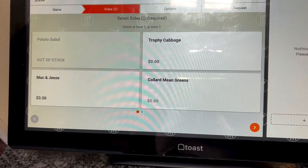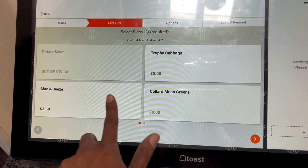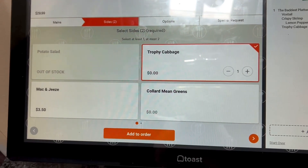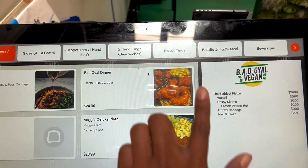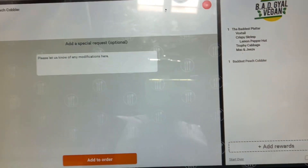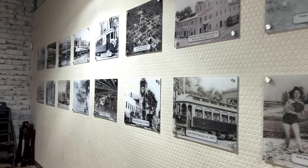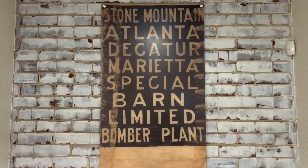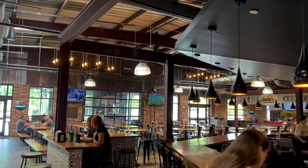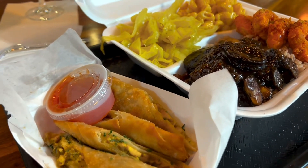And the ackee spring rolls! I was loving the atmosphere in the Marietta Square Market, so I had to show you guys. Here's the area where you can sit down and eat — I ended up sitting at the bar. Here's my food!